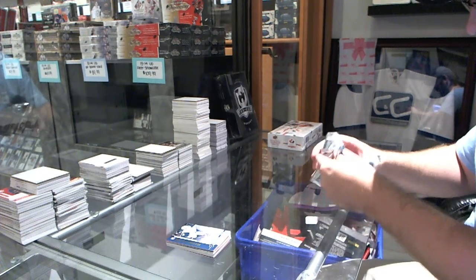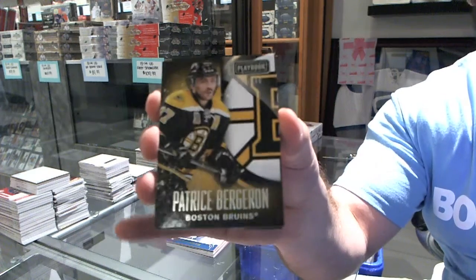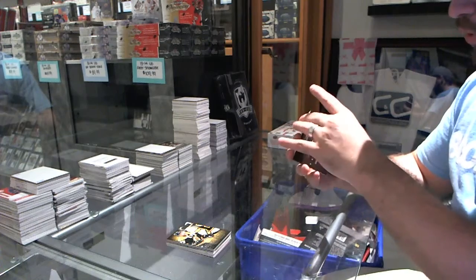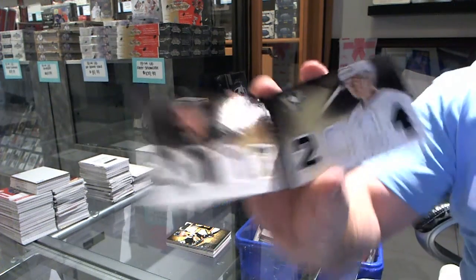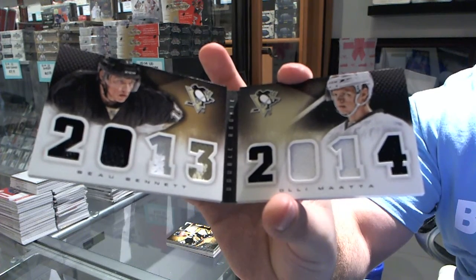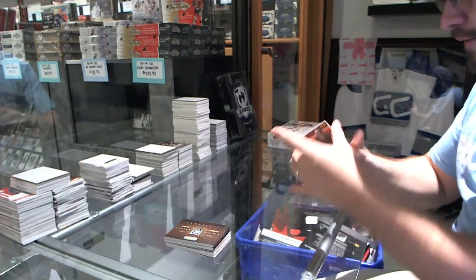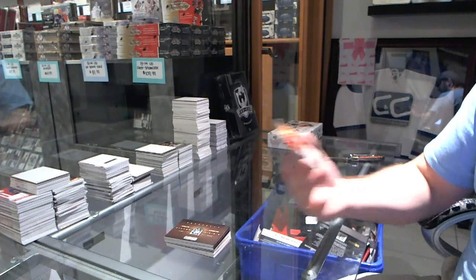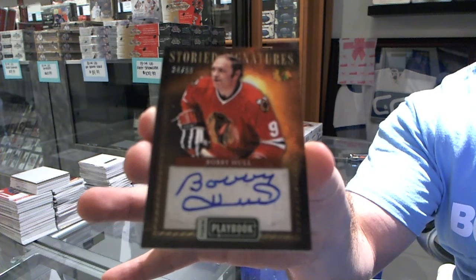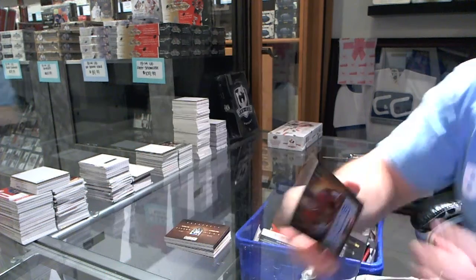That looks like a good auto. We've got a base number 249 of Patrice Bergeron. We've got a dual booklet jersey of Bo Bennett and Ole Mata. And we've got an autograph — story signatures numbered to 50 — Bobby Hall.